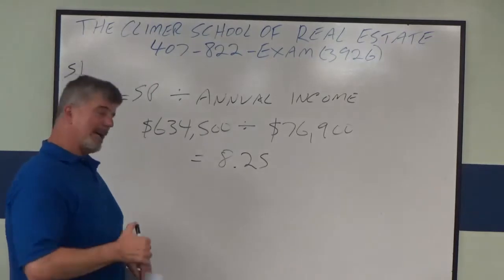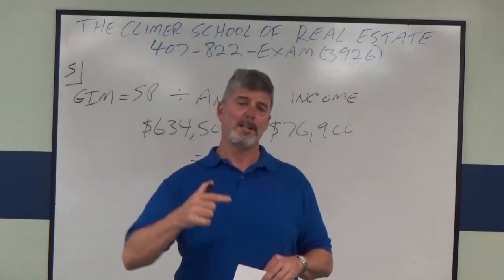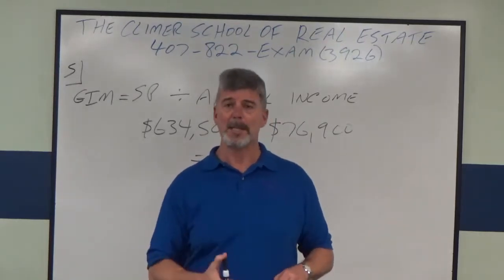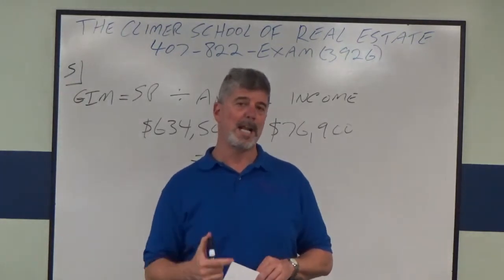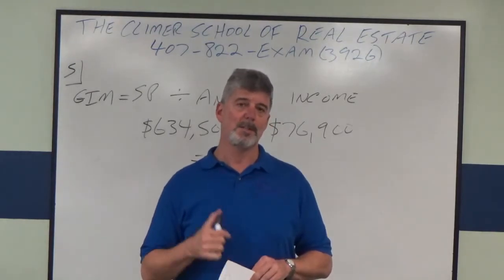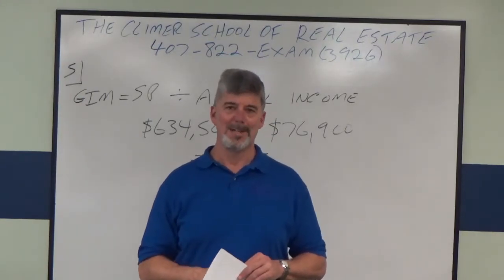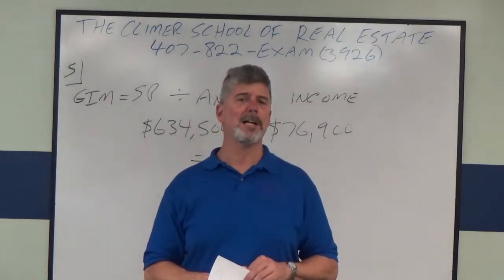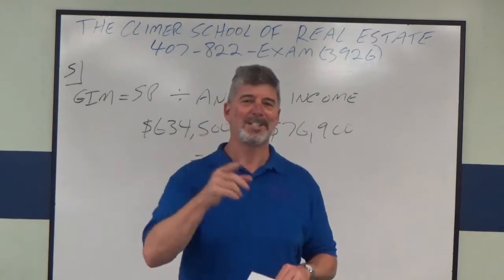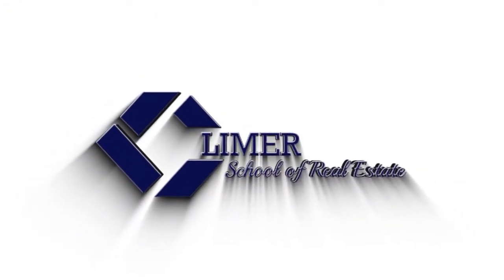All right. Man, I hope that helped you. I hope it helps you pass your state exam. If you have any questions, call me at 407-822-3926 or email me — my email is on the website, ClymerRealEstateSchool.com. Think about coming to our one-day broker state exam review. We do it once a month — it's the best broker review in the state of Florida. I'll tell you what you need to know to pass the exam on your next try. Think about coming to our post-licensing class — you will have a blast. Best post-licensing class in the state of Florida. And above all, good luck on your state exam. Let me know how you did. Thank you.